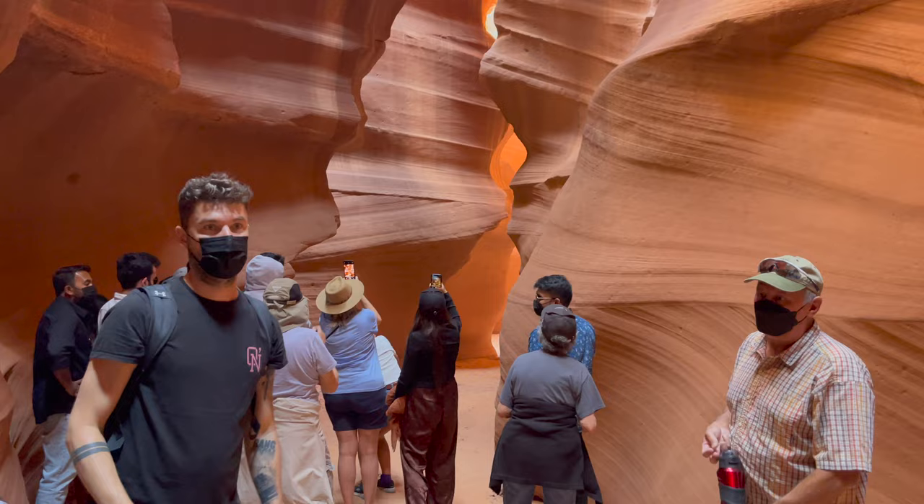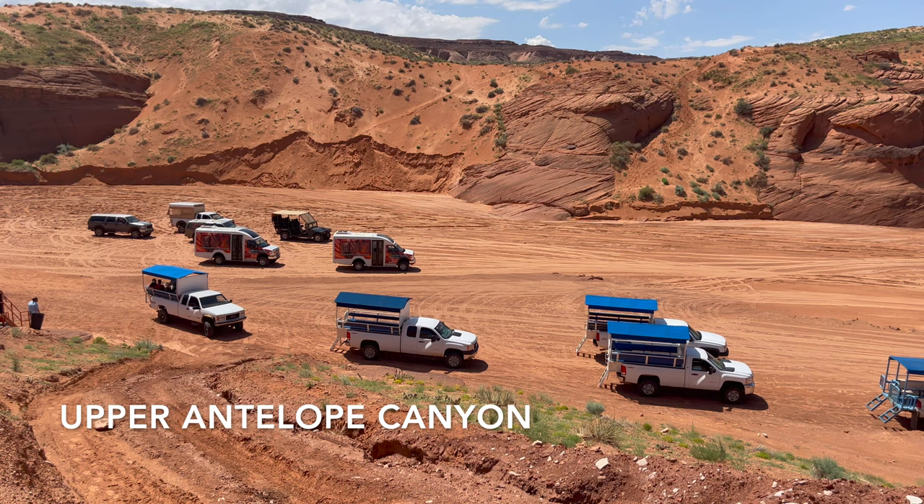The Upper Canyon is the more expensive option, with tours from one of the five companies operating here running more than $100 each. It is less crowded because they limit visitors to about 1,500 people a day.